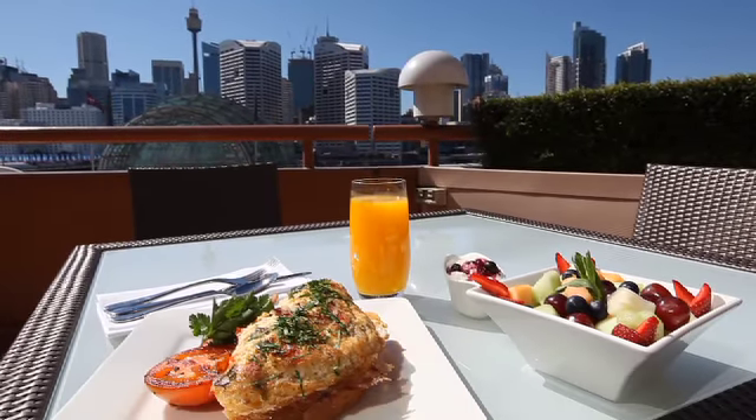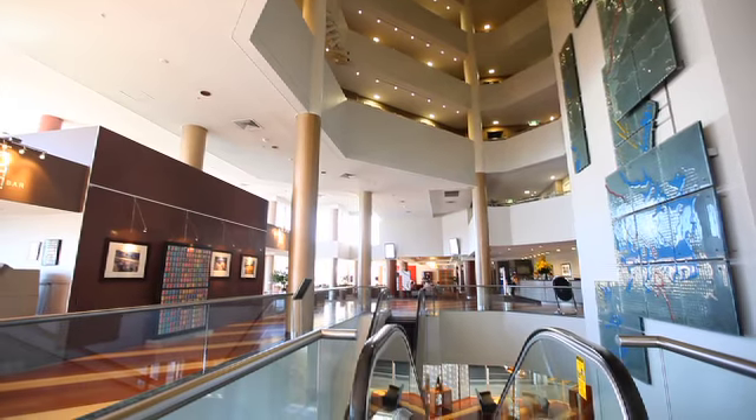When it's time for a meal, guests are spoilt for choice, with three diverse in-house eateries to select from.